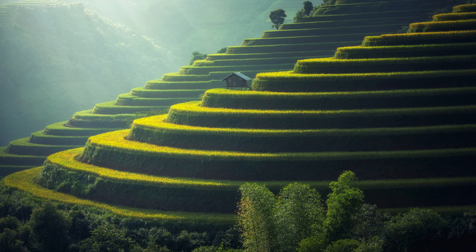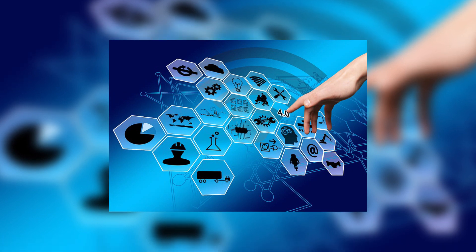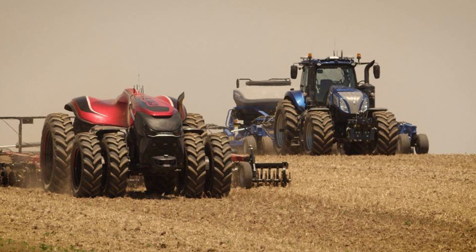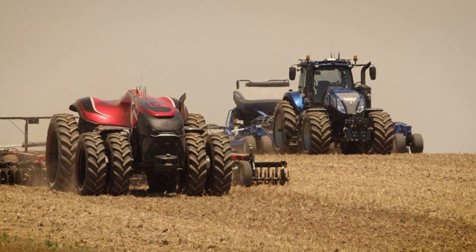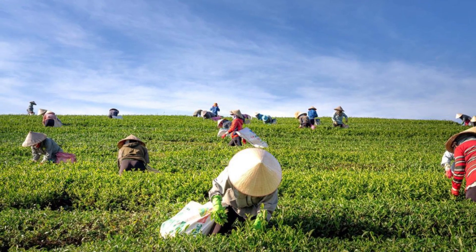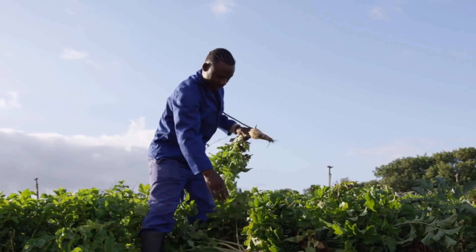Since then, the field of precision agriculture has continued to evolve and expand, with the introduction of new technologies such as sensors, drones, and autonomous vehicles, as well as advances in data management and analysis tools. Today, precision agriculture is being used by farmers around the world to improve the efficiency, productivity, and sustainability of their operations.